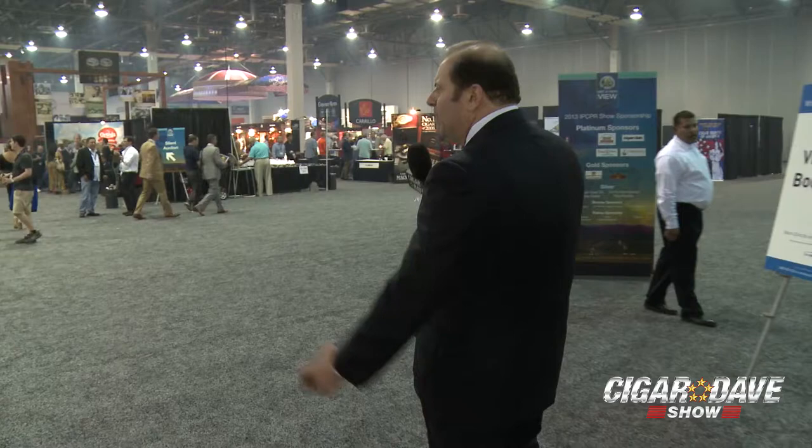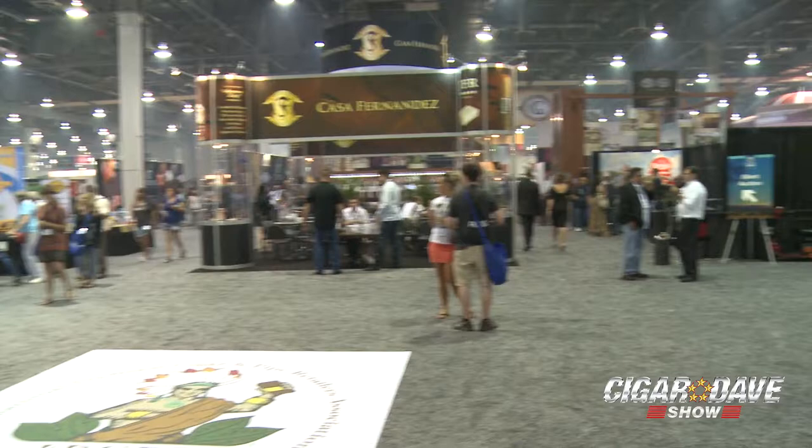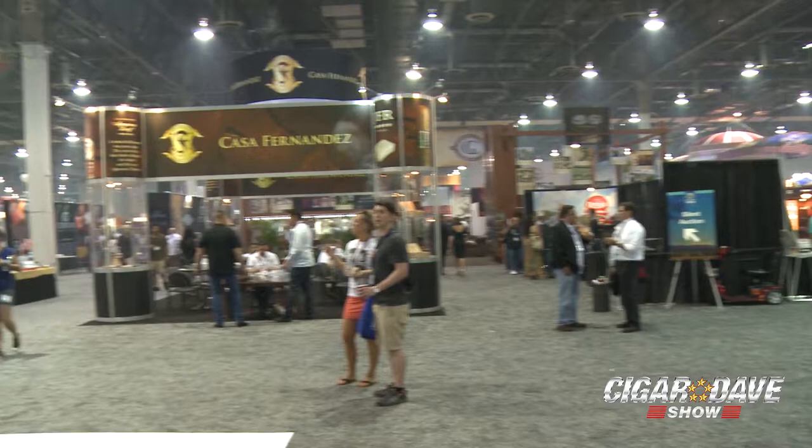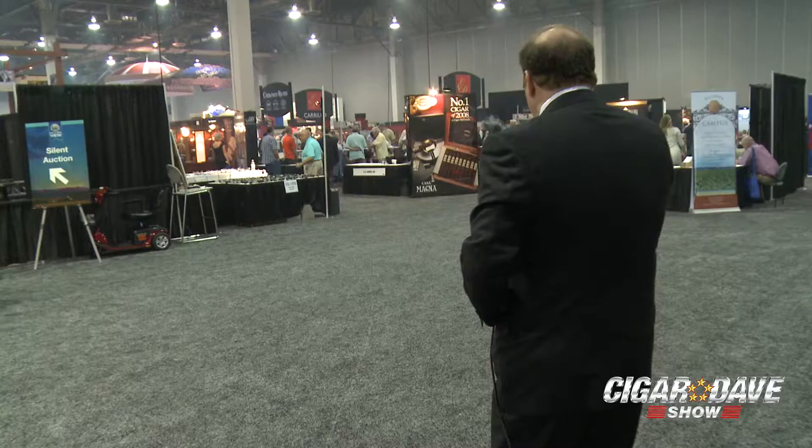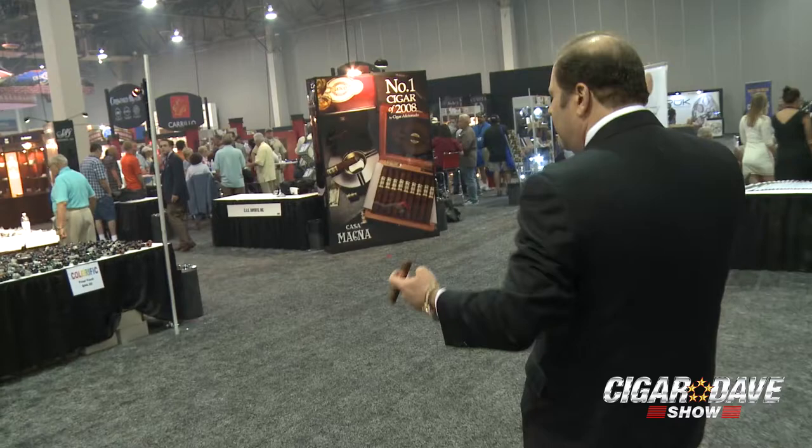300,000 plus square feet of absolute cigar paradise and cigar friendliness. If you look around, we can see E.P. Carrillo, the Cigar Family Booth, J.C. Newman, Arturo Fuente, General Gurkha. This is where it all happens. This is where the retailers show up to buy the new cigars — the cigars that you'll see in your retailers' shelves and humidors in the next couple of months. We'll probably see a number of cigar industry insiders, and I'm sure they'll be handing us plenty of cigars. I've got a Juan Lopez which I've been enjoying.